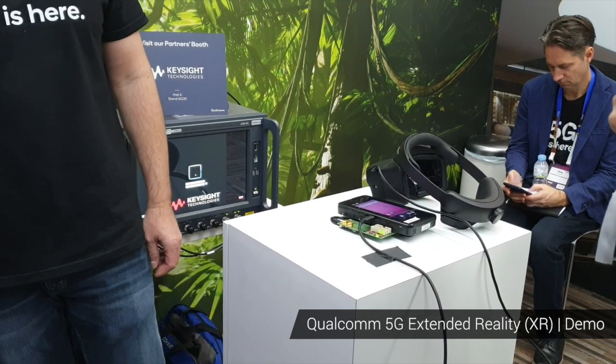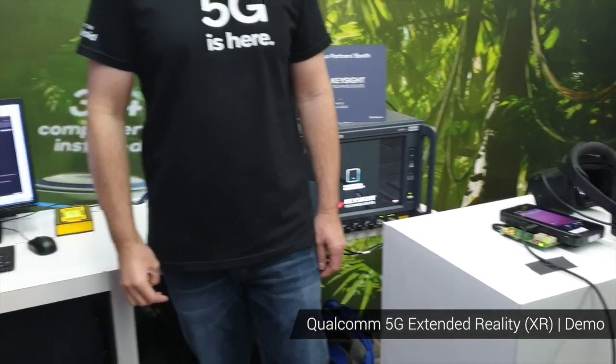5G is enabling that because the link is very fast in terms of latency and high bandwidth. I can basically offload my processing from the device to that edge cloud computation, and then merge the information I get from the edge computing resource with the information on my device to create this very high-end user experience.